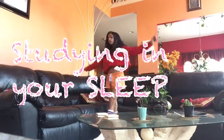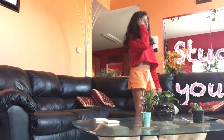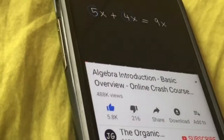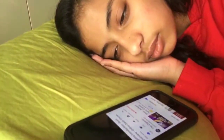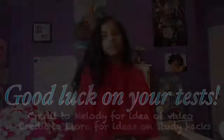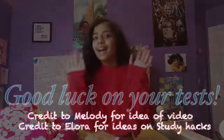Getting sleepy? A good way to memorize something is by searching up a tutorial of your subject on YouTube. Listen to it while falling asleep — this is a good way to memorize your subject. Thanks for watching, see you next time on Pink Angel. Bye!